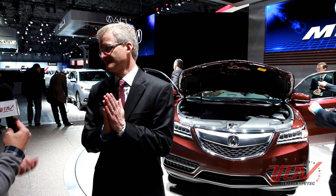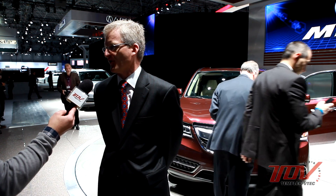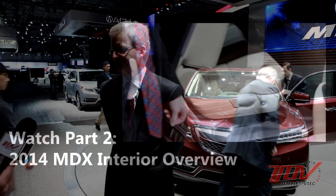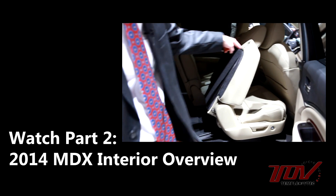When asked whether the MDX was engineered to accept the new sport hybrid system, Jim replied that he couldn't talk about it today, but acknowledged it's something in their arsenal of technology they're looking at for the future. He then offered to walk around and show some of the new interior features.